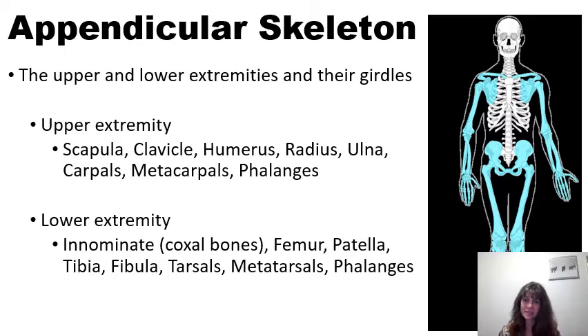The lower extremity includes the innominate or coxal bones, the femur, patella, tibia, fibula, tarsals, metatarsals, and phalanges.